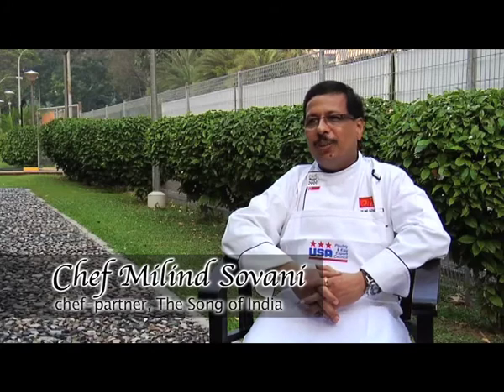Hi, this is Chef Malin Sovani. I run a beautiful restaurant called The Song of India here in Singapore, and I've been a chef for 27 years now.